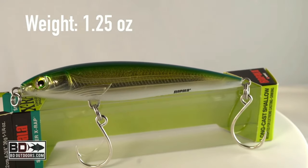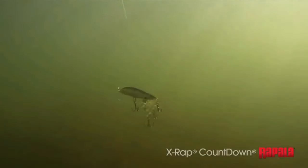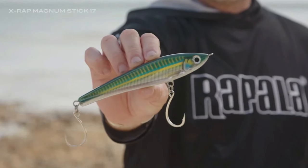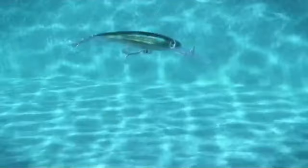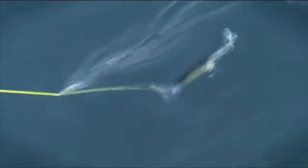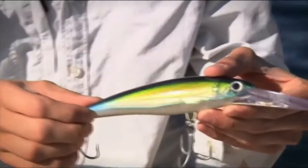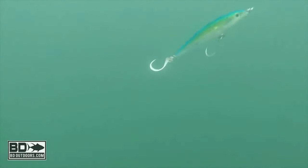It's not just a lure — it's a provocation, challenging the fish to strike. Whether you're a seasoned angler or just starting, the X-Wrap is designed to make every cast count. The X-Wrap can be fished in an aggressive Slashbait technique, mimicking the movements of an injured bait fish, or with a classic Rapala wobble. The cadence is in your hands, ensuring maximum effectiveness every time you hit the water.